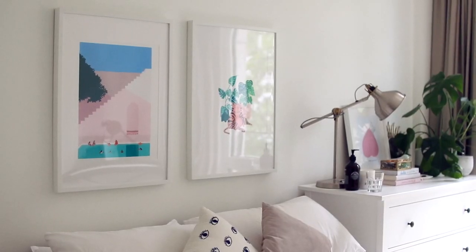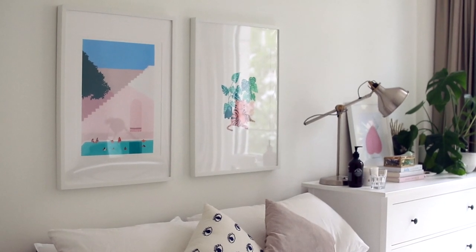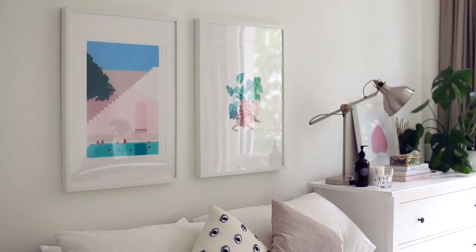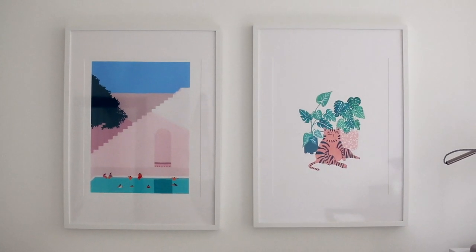And these are my new prints. I thought, you know what, you're in a new space — let's be an adult. Let's buy actual prints to put on the walls. No more fairy lights and no more Instax pics. So these are both from Society6 and the frames are from Ikea. I'll link all the details in the description so you can find the artists and check out their other work.